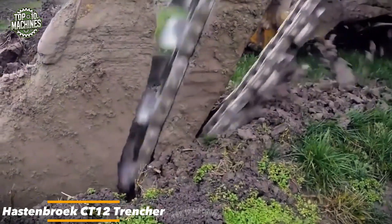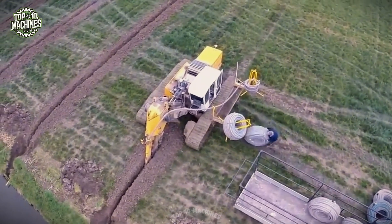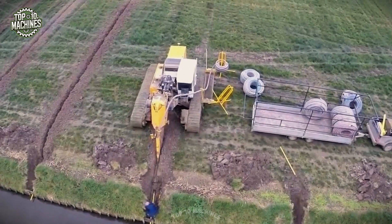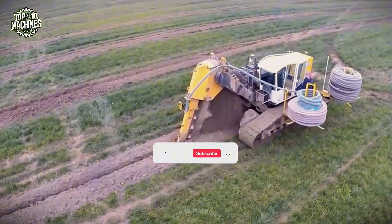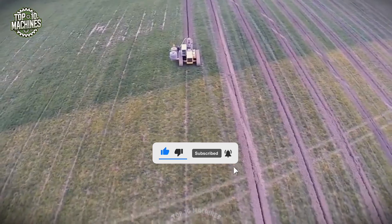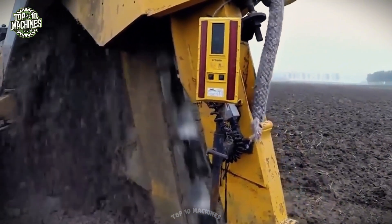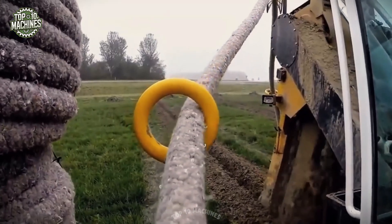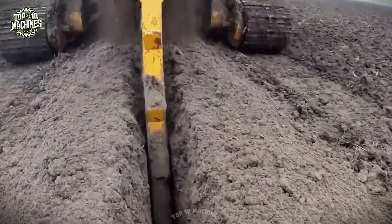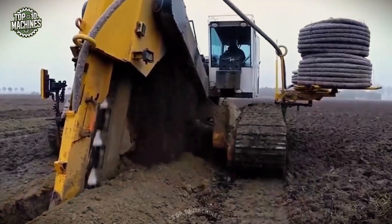The CT-12 is an agricultural machine designed for precision subsurface drainage installation. Engineered with a high-efficiency trenching boom, it digs clean, narrow trenches while simultaneously laying drainage pipes from onboard reels. Its tracked undercarriage provides superior traction and minimal ground disturbance, allowing it to work effectively on soft or uneven terrain. With integrated automation and GPS control, it ensures accurate pipe placement and consistent trench depth across large fields, streamlining the drainage process and increasing both crop yield and operational productivity. The CT-12 ranges in price from $200,000 to $400,000.